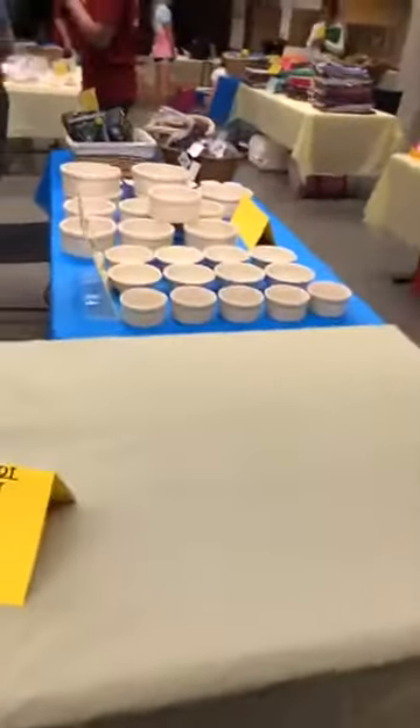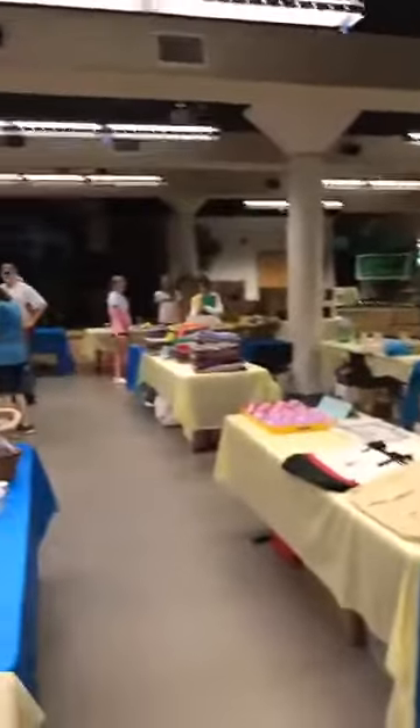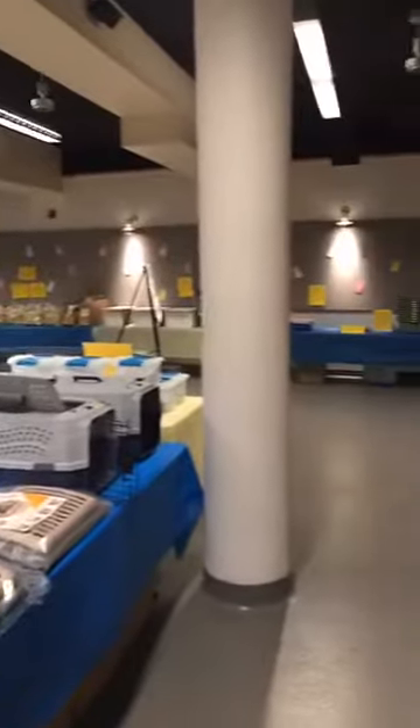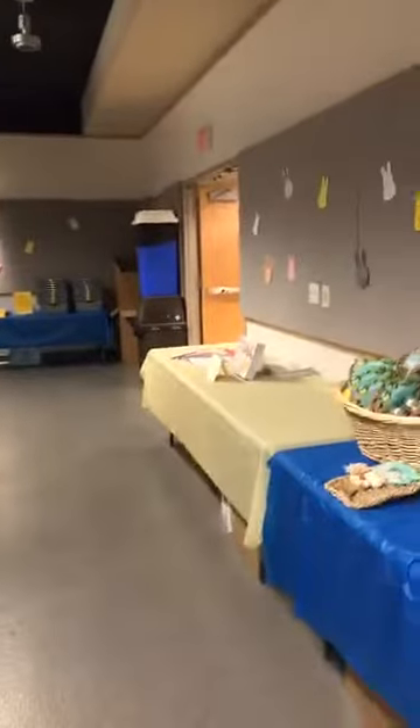Our last item is not here yet. So as you can see, we've been busy today. Come and join us tomorrow at 11 to 4, and come check out our Bunny Expo. Thanks, everybody!